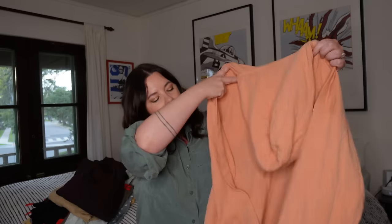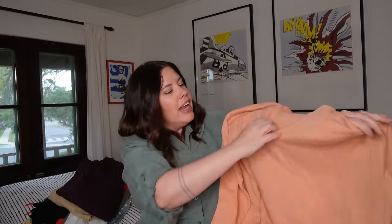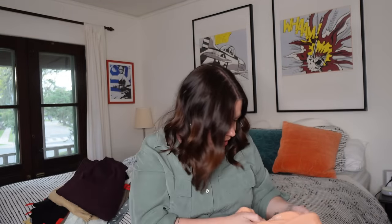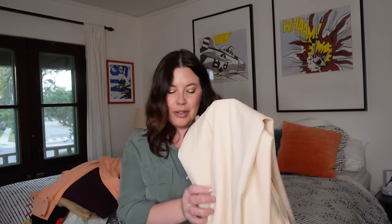Next up, a nice hoodie from Athleta in a fuzzy peach color, size large, with a V-neck. It is missing the drawstring, which is a bummer, but I know a lot of people just pull them out anyway — I'll disclose that on the listing. Probably between $25 and $30, maybe on the lower end because of the missing drawstring. I love finding athletic stuff, it moves really quick for me. It's called the Sundown Alliance Hoodie — 98% cotton.